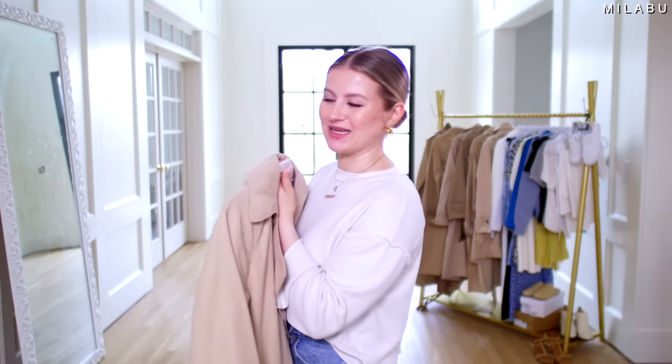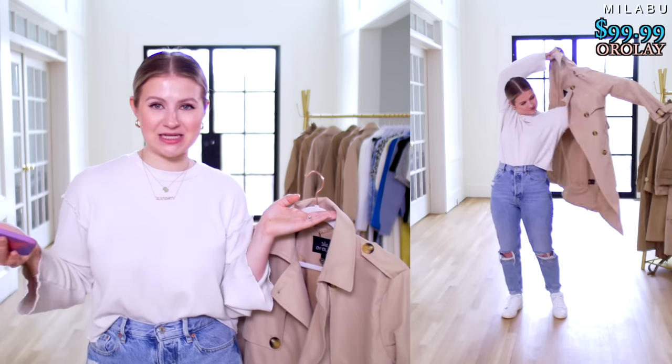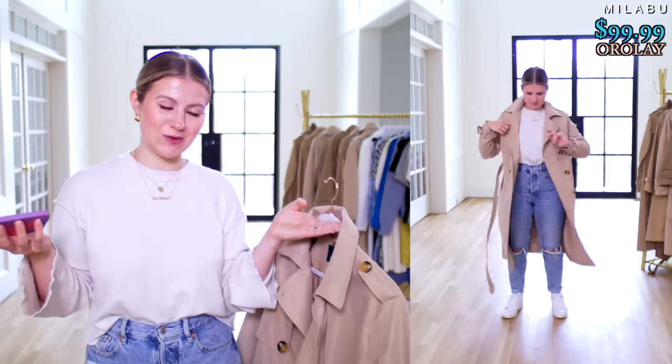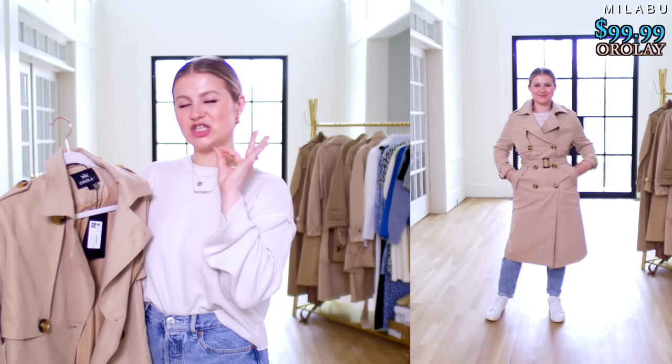The fourth coat is by Orale, on Amazon — their Women's Three-Quarter Length Double Breasted Trench Coat Lapel Jacket with Belt, retailing for $99.99. We picked up US size small in color khaki. The shell is 100% polyester and the body lining is 100% polyester as well. Let's put it on because this one actually looks really cute.